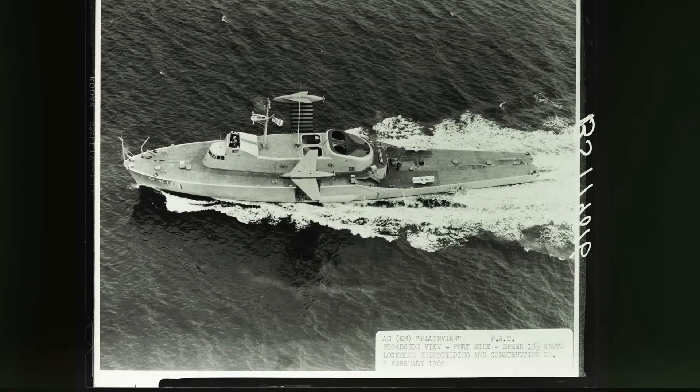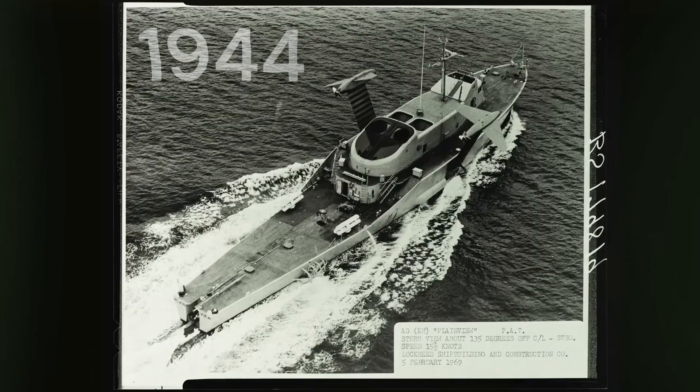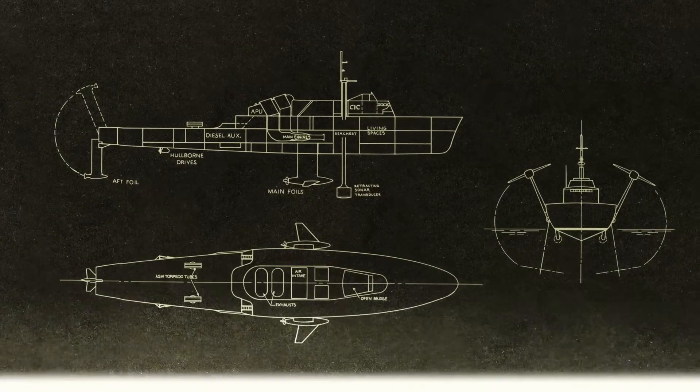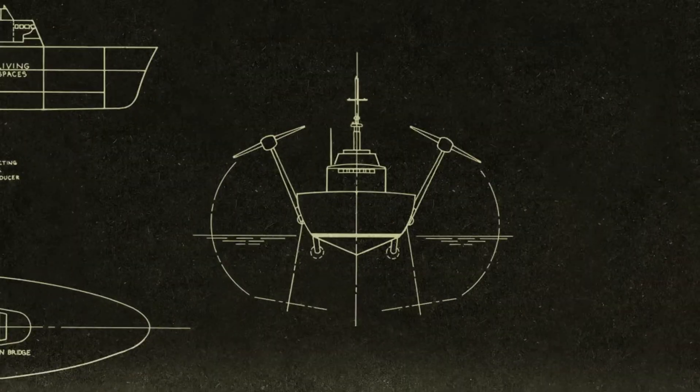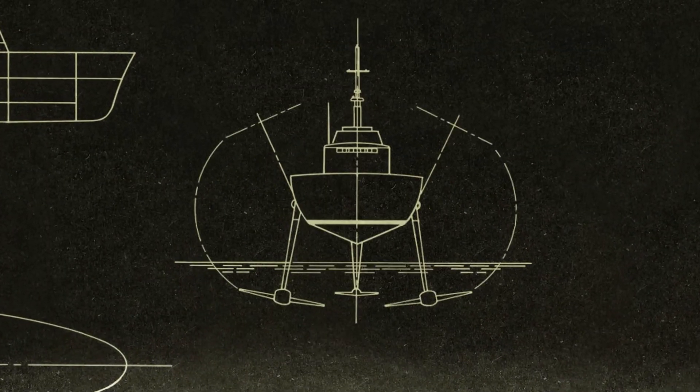The USS Plainview was commissioned in 1944 during World War II as a fleet oiler, tasked with refueling ships at sea. It was named after a city in Texas, and it served the Navy well throughout the war.